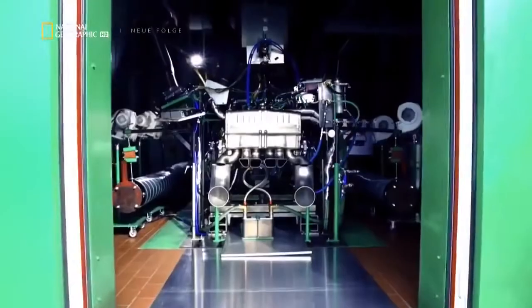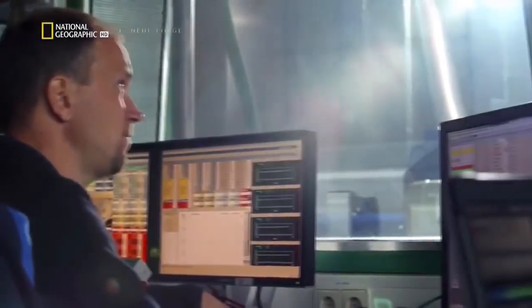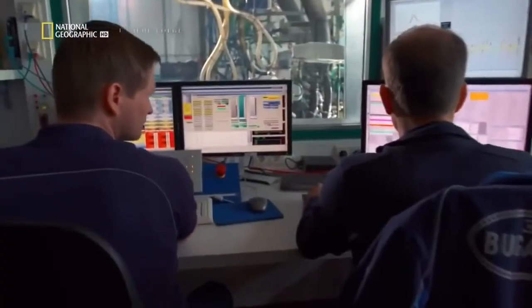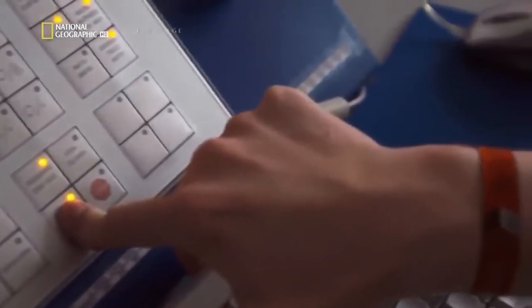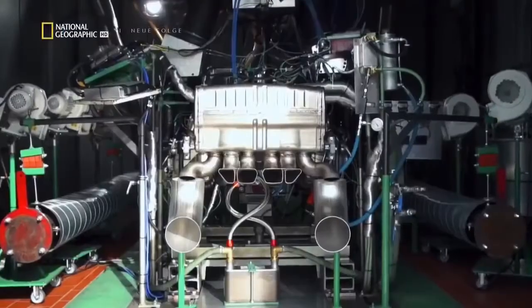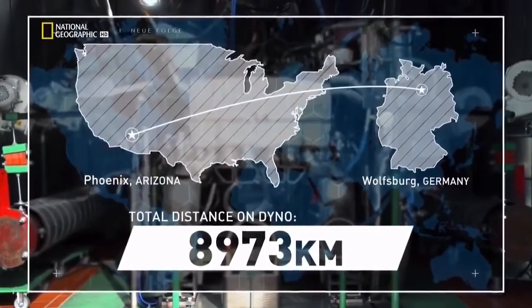Once the prototype engine is complete, they take it to an advanced test bench — where they discover yet another roadblock. When they put the engine on the dyno, the dyno overheated and broke. To check their creation, the team has to build a new facility. To prove the engine's mettle, they run it for 25 hours straight at full throttle. Were it on the road, the power plant would have traveled from Wolfsburg, Germany, to Phoenix, Arizona. Heat management is a big challenge for such a car — a combustion engine with 1,500 horsepower generates more than 3,000 horsepower as heat.